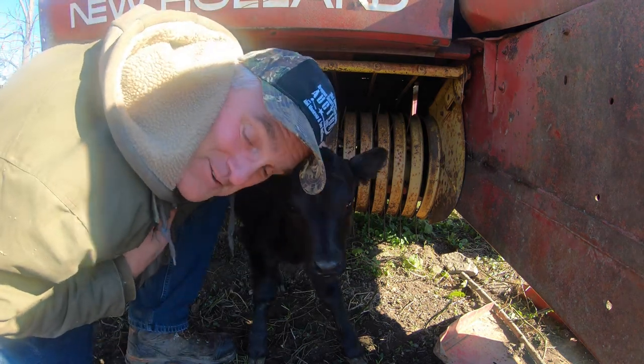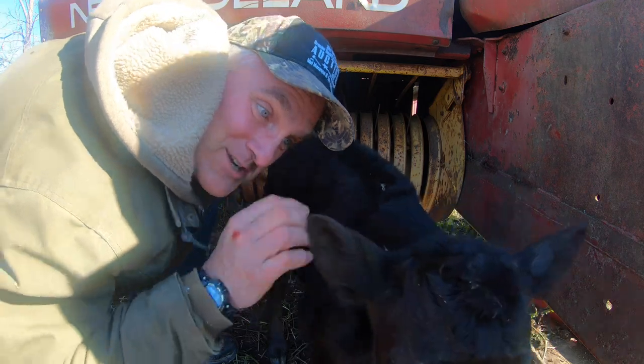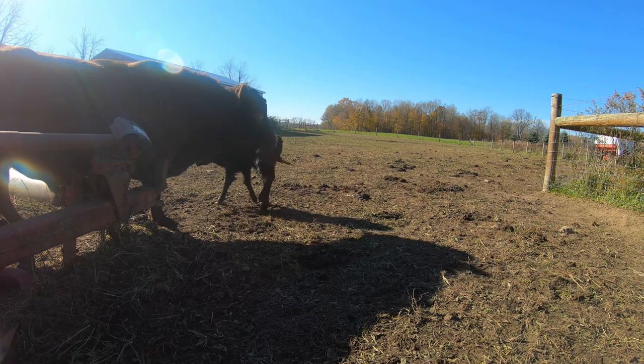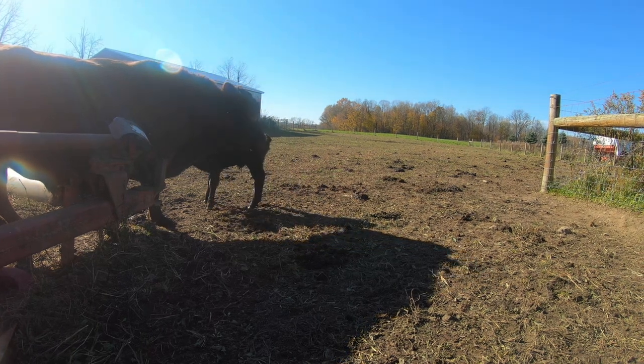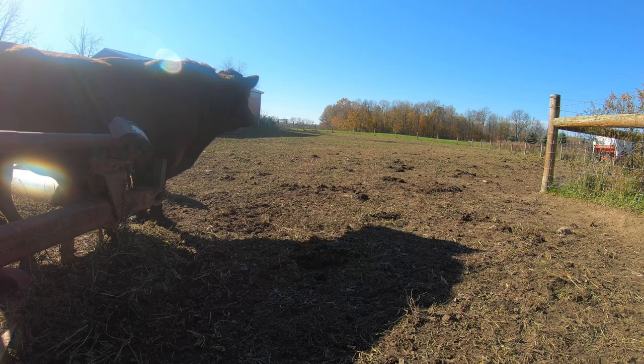It's nice to get them in the first 12 hours of life because they don't run away so much. She wants to go looking for mom — I'm sure mom's not far away. There she goes. That's not mom, that's Ordon. Ordon's been known to get confused once in a while too.